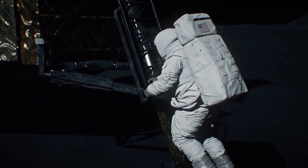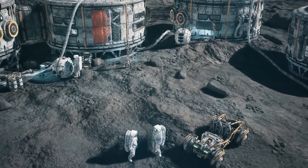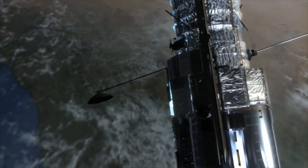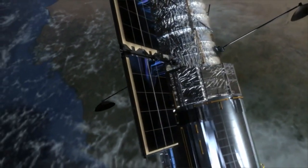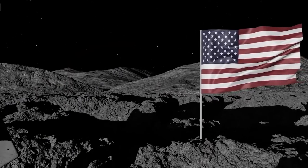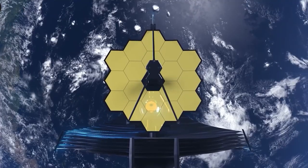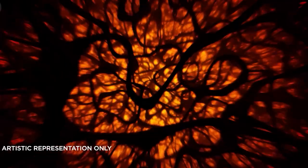Previous Hubble and Spitzer space telescope studies had found water vapor, potassium, and sodium in the exoplanet's atmosphere. But this is the first time carbon dioxide — a greenhouse gas and, at least on Earth, a byproduct of animal metabolism — has been positively identified on a distant world.